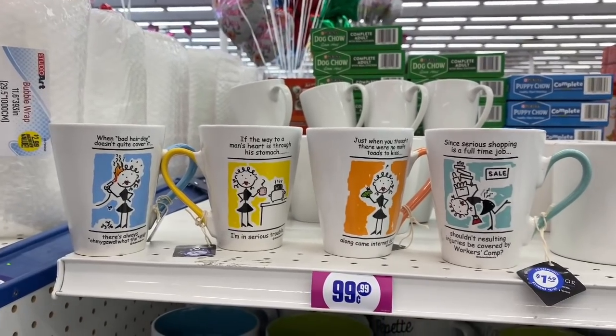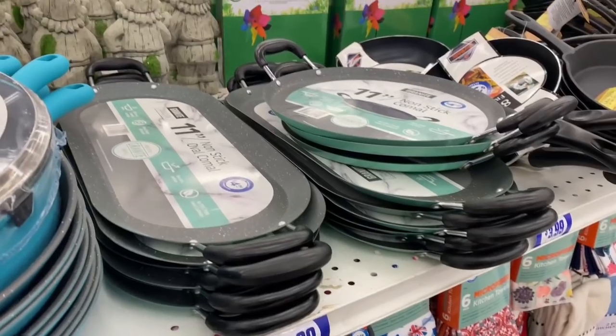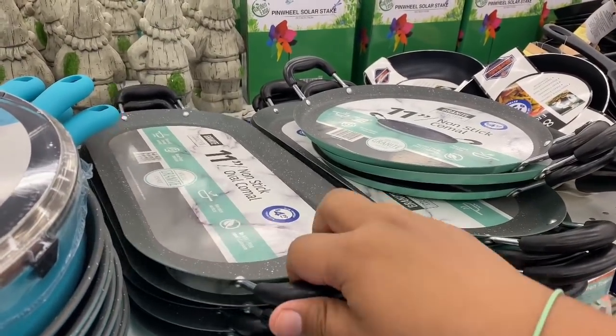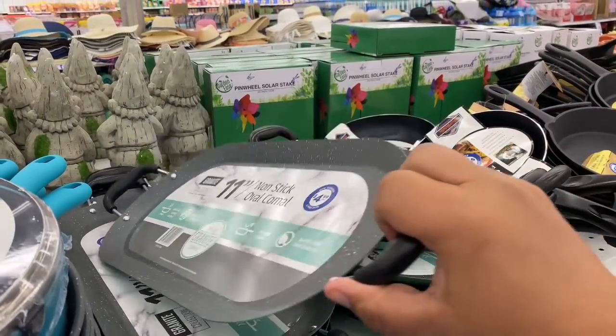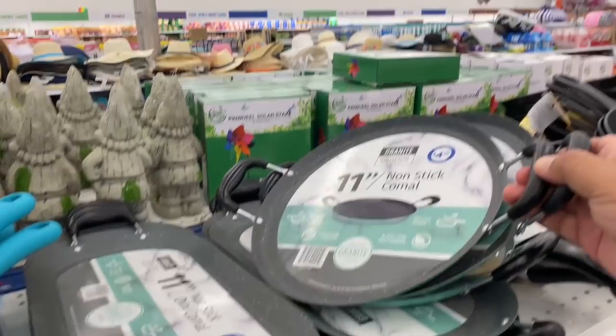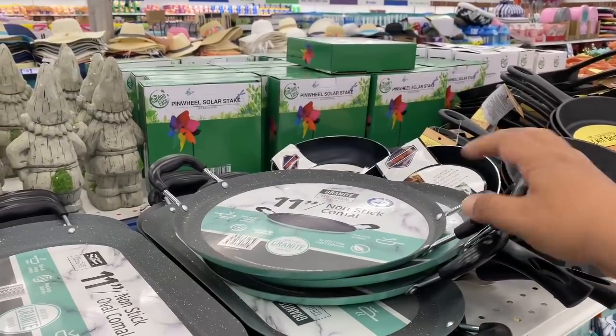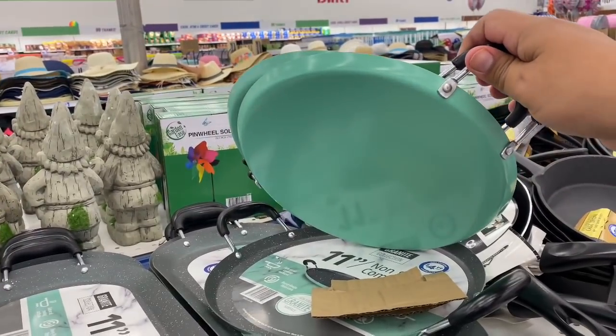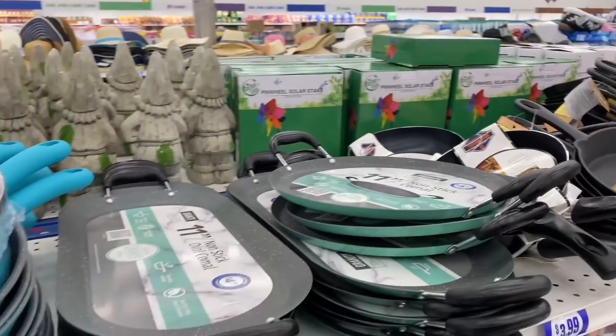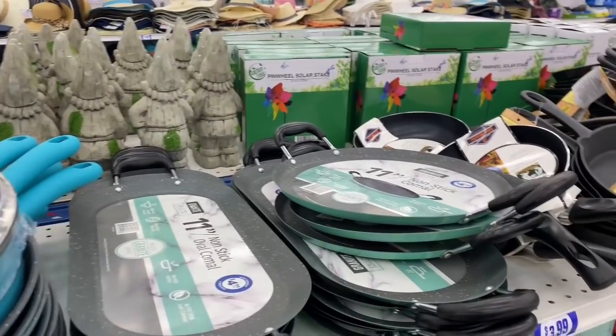Look — they have non-stick oval comals for $4.99 and a circular one at the same price. I like the color — kind of a Turkish blue. Perfect for making homemade tortillas, all for $4.99.